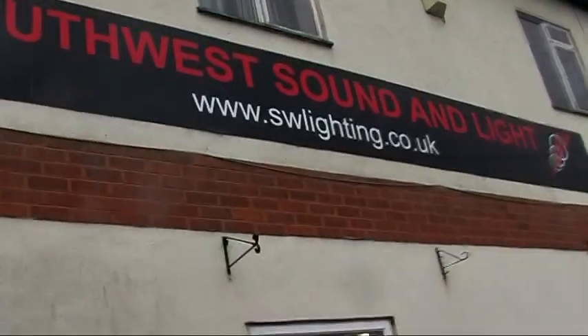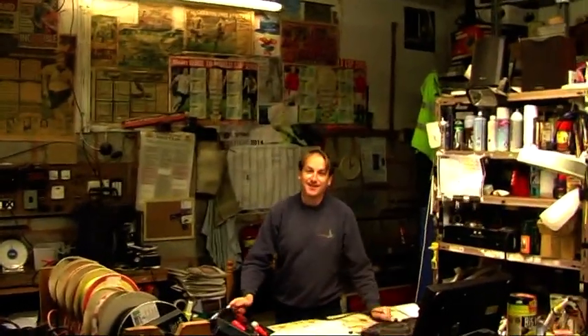I'm going to take you somewhere you've never been. This is Southwest Sound and Light — a place that I come to quite a lot and disturb this gentleman over here. That's Scott — you've actually seen Scott before, he's appeared on our videos before.